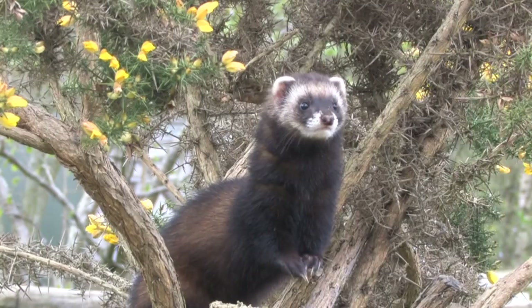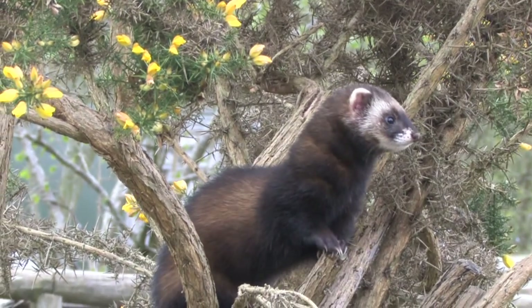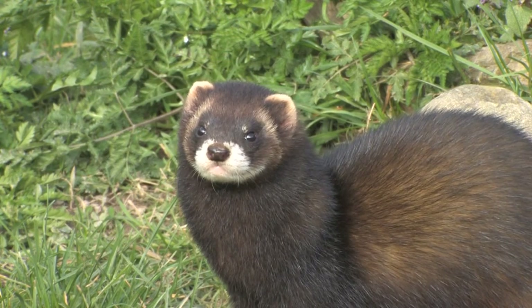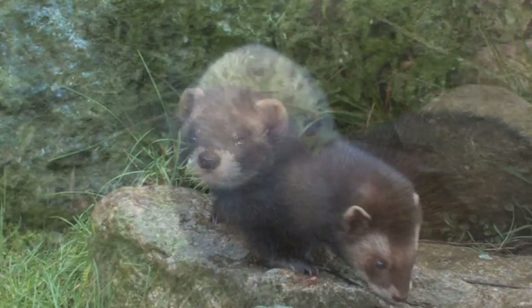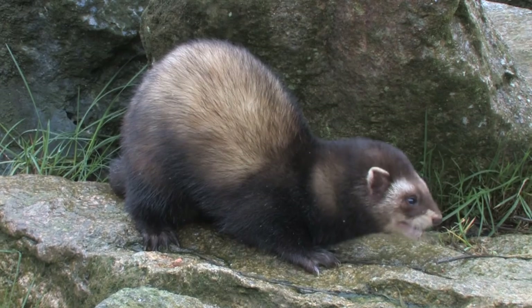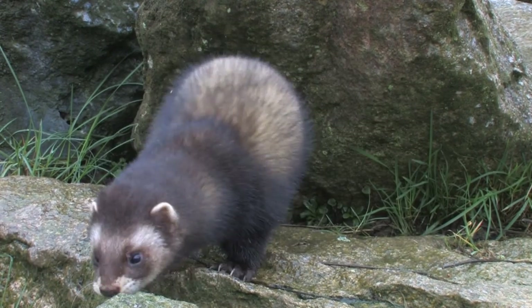Polecats are mostly active at night, with rabbits being a favoured food source. They will also take rodents, birds, fish, snakes and frogs. A foul smell is emitted from their anal glands when frightened or injured, in an attempt to deter predators.